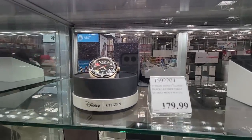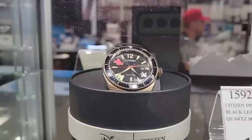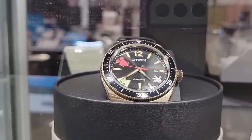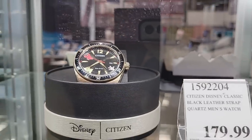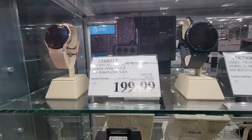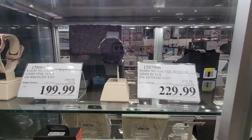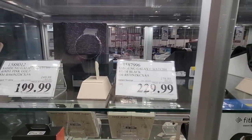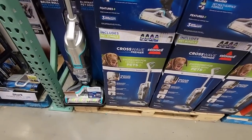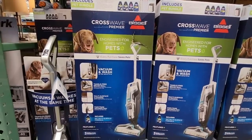The Disney Citizen watch — this is a really nice looking watch at $179.99. Citizen brand watches are a little bit pricier. Costco has a lot of nice watches behind the glass case where all the jewelry is. And here is the Samsung Galaxy watch — I'm still learning about it and trying to determine whether I need one or not. I'm of two minds.